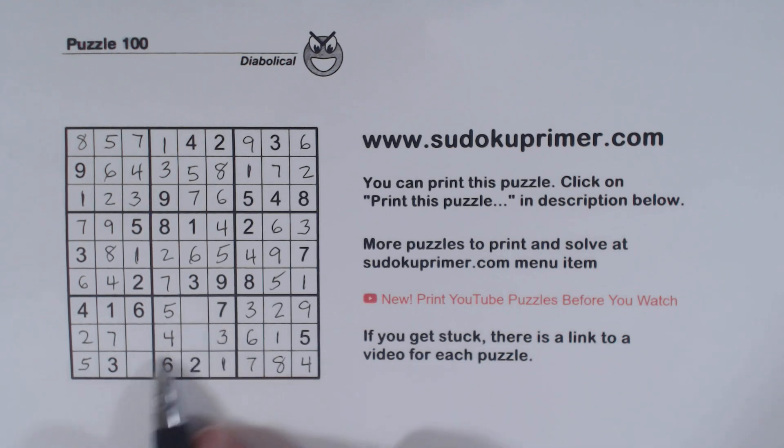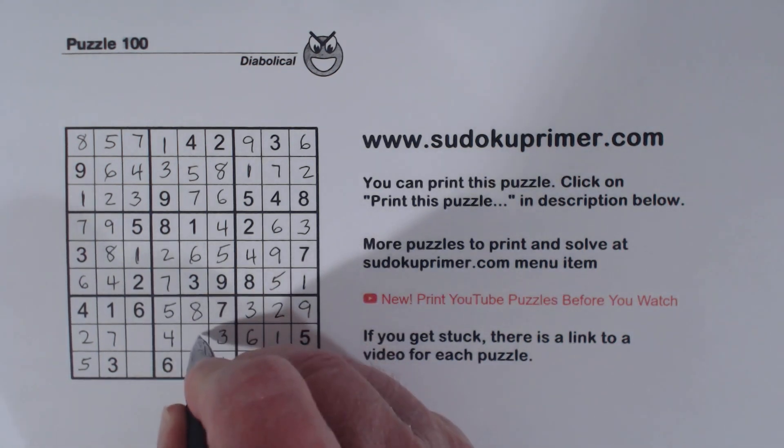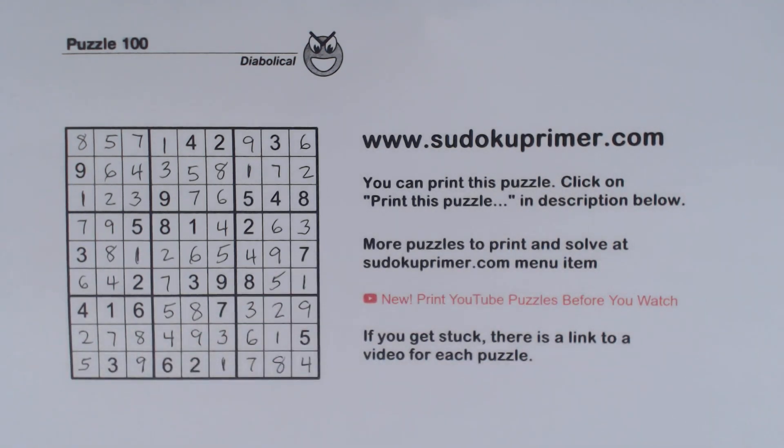And these are 8-9 pairs — remember our 8-9s there and there. There's a 9 there, so that's an 8; that's a 9; that's an 8; and that's a 9. And we've solved it.